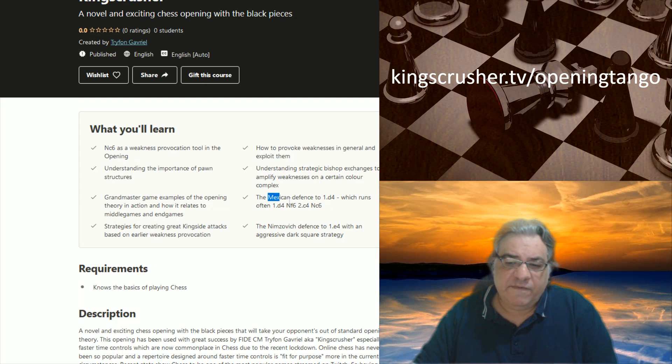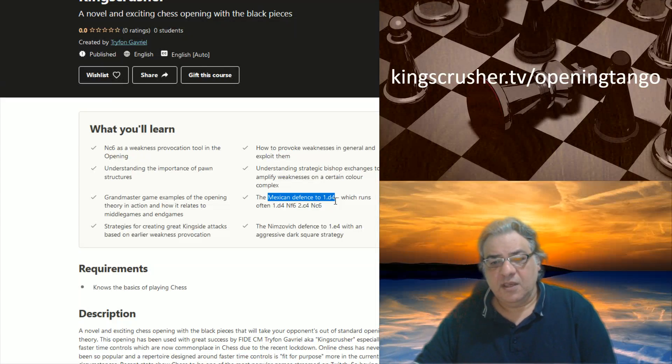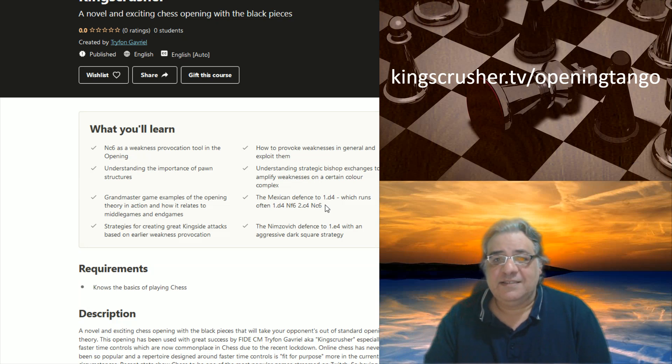I also cover what's technically called the Mexican defense, which has a lot of the same tango mechanisms. Against e4, you basically get a very aggressive version of the Nimzovich defense with an early e5, which Tony Miles had fantastic statistical results with, and it's been taken up by many other grandmasters as well — a very aggressive dark square Nimzovich defense.